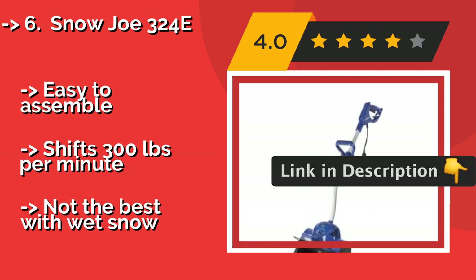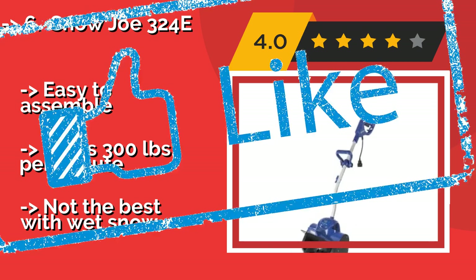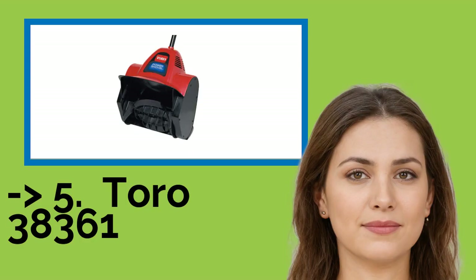Easy to assemble and shifts 300 pounds per minute, but it's not the best with wet snow.